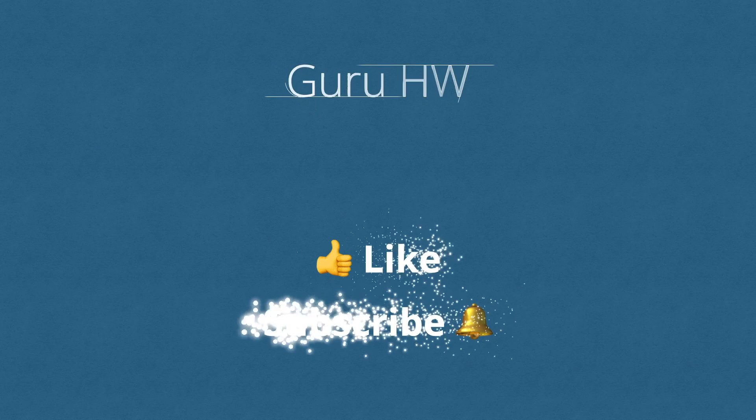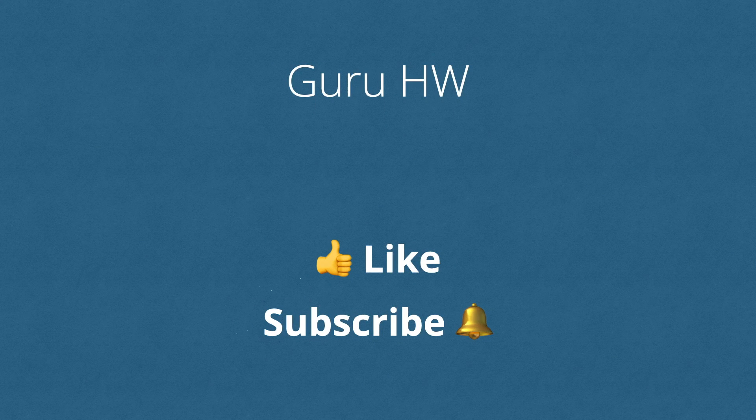That does it for this video. If you found it helpful, please hit the like button and subscribe to the channel. Thanks for watching. See you all next time.